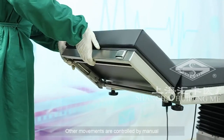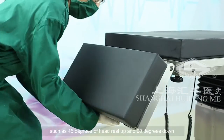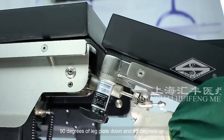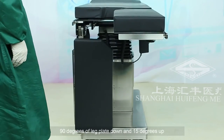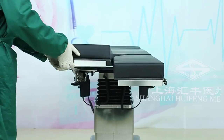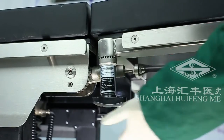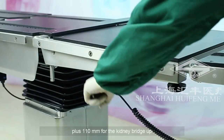Other movements are controlled manually, such as 45 degrees of headrest up and 90 degrees down, 90 degrees leg plate out, and 15 degrees up and 90 degrees outward, plus 110 millimeters for the kidney bridge up.